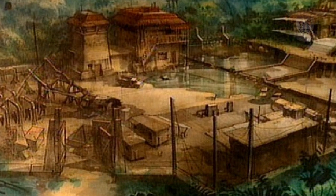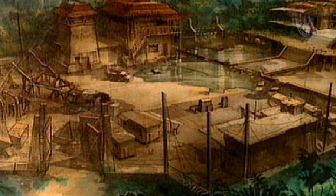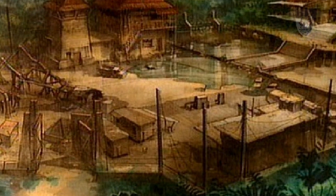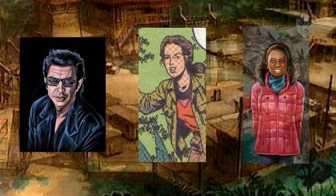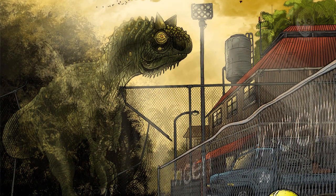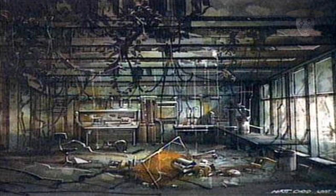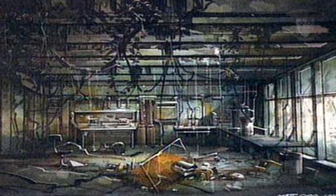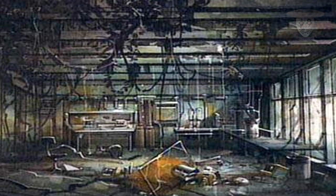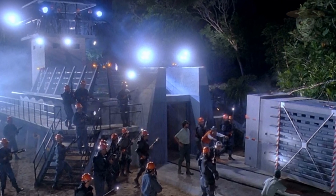Esta tienda se encuentra localizada en algún lugar de la Villa de los Trabajadores. Durante los incidentes ocurridos en 1995 en Isla Sorna, Ian Malcolm, junto con Sarah Harding y Kelly Malcolm, fueron forzados a entrar en ella después de que una pareja de Carnotaurus con la capacidad de camuflarse se cruzara en su camino. En el interior de esta tienda, los protagonistas encontraron artículos de higiene personal como cepillo de dientes, jabones, desodorantes, platos de papel y trajes de baño, lo que hace suponer que esta abasteció a los trabajadores de las necesidades básicas.